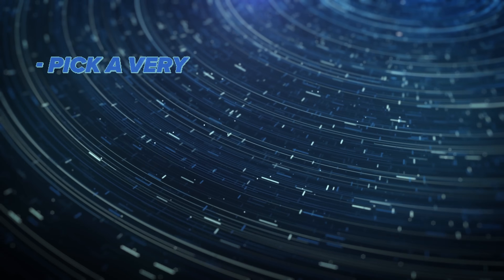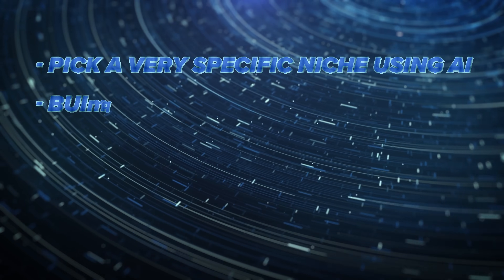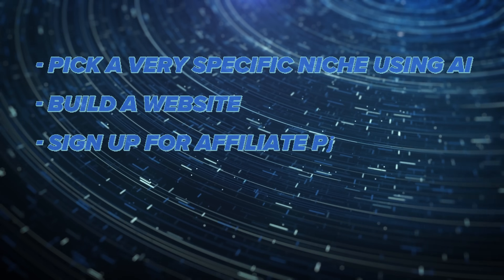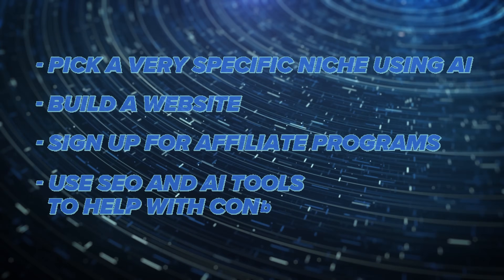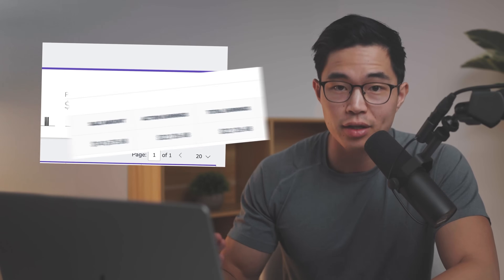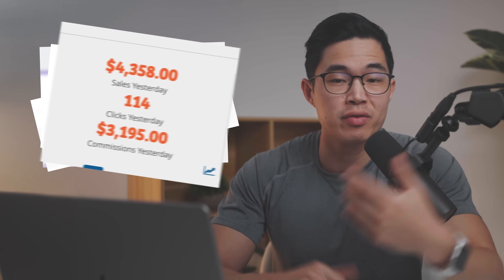In a nutshell, it involves picking a super specific niche using AI, creating a website, signing up for different affiliate programs, and then using SEO and AI tools to help create written content that ranks. I actually do this for a living — I've made millions of dollars doing all types of affiliate marketing, so I'd say I have a pretty solid grasp on how to build a business like this.